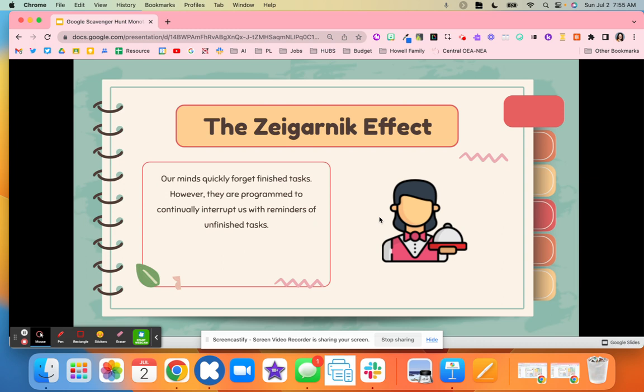The researcher went back into the restaurant after the waiter served her, and after the task was finished — after she paid and received her food — she asked what she had ordered. The waiter or waitress was unable to recall the order. So we forget tasks that are done, but if they're not finished, they take up space and nag our brain, constantly reminding us of all our unfinished tasks.